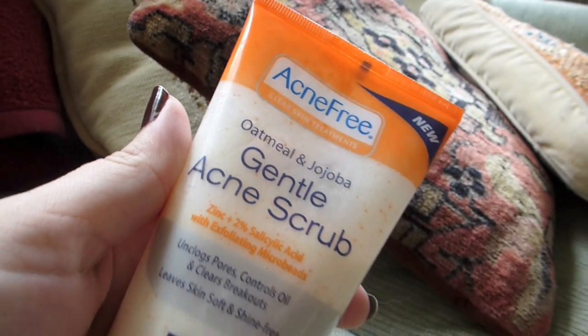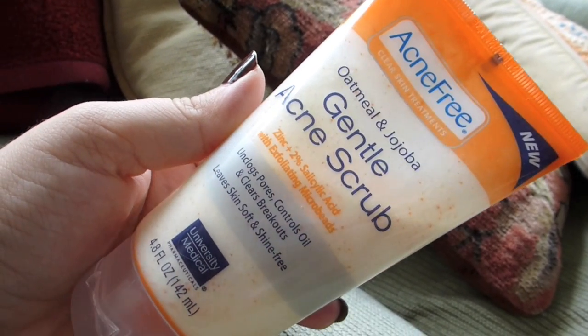I needed a new face wash for the morning because the one I had been using ran out. I figured — the Acne Free spot treatment works really well for me, so I should try one of their scrubs, one of their face washes. It's a gentle acne scrub and it's got oatmeal in it, which I love — usually a very soothing scent — and also jojoba. It says it unclogs pores, controls oil, and clears breakouts, leaves skin soft and shine-free. I don't know about that. It's fine like this is a fine face wash. It's just not good.